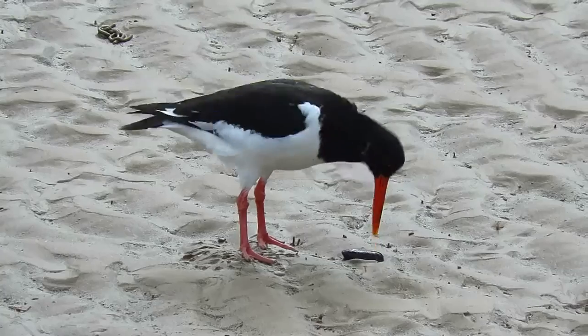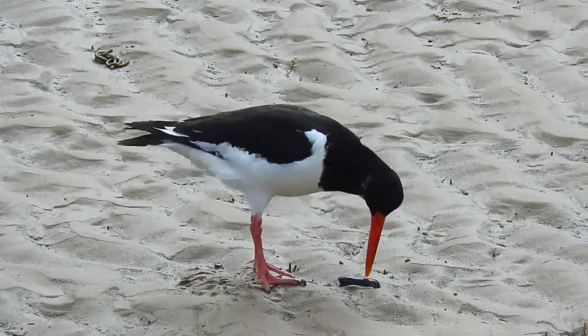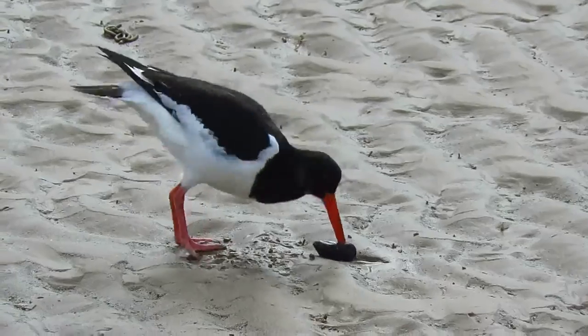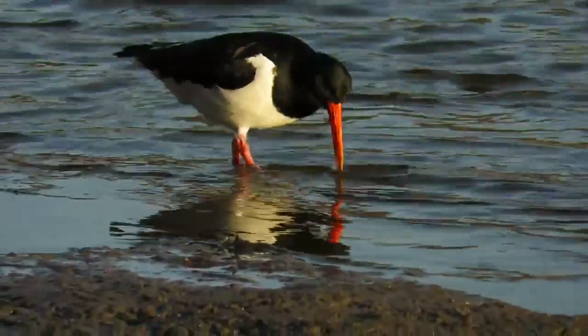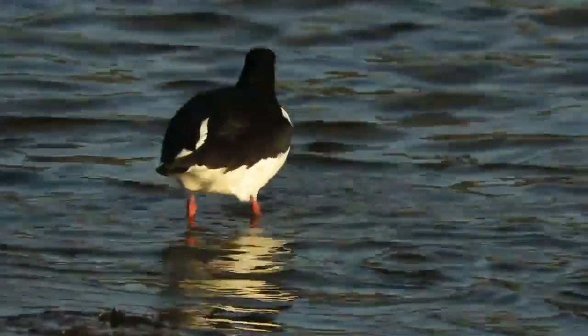Oystercatchers weigh from 380 to 520 grams and have wingspans of 72 to 83 centimetres. The oystercatcher's name is a bit misleading, as they only very rarely eat oysters. Their main diet includes cockles and mussels, such as this one here, which the bird is expertly hammering open. But they can also use their beaks as probes to collect worms from soft soil and mud, and invertebrates and crustaceans from on and below the water's surface.